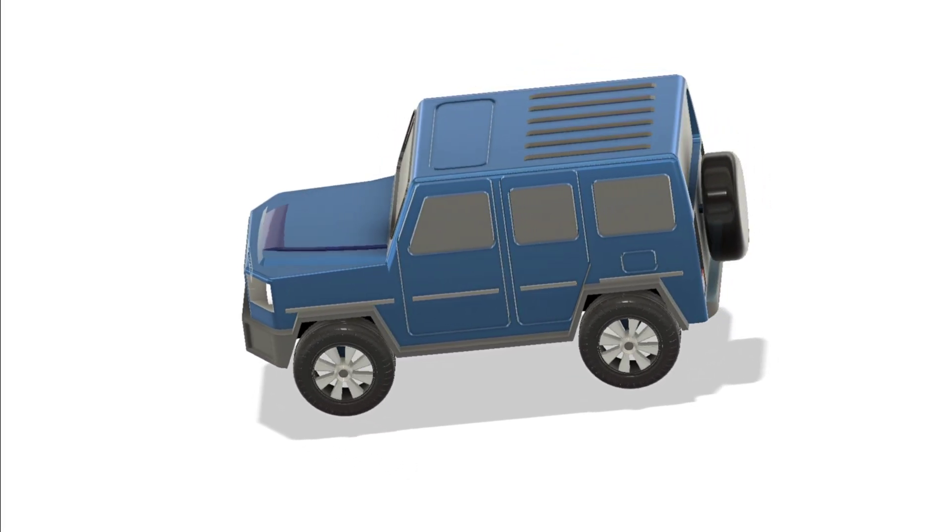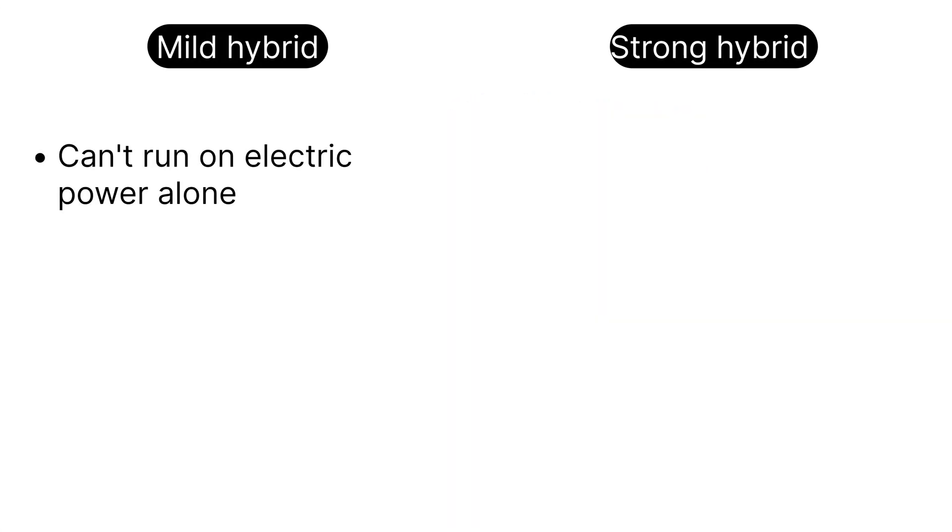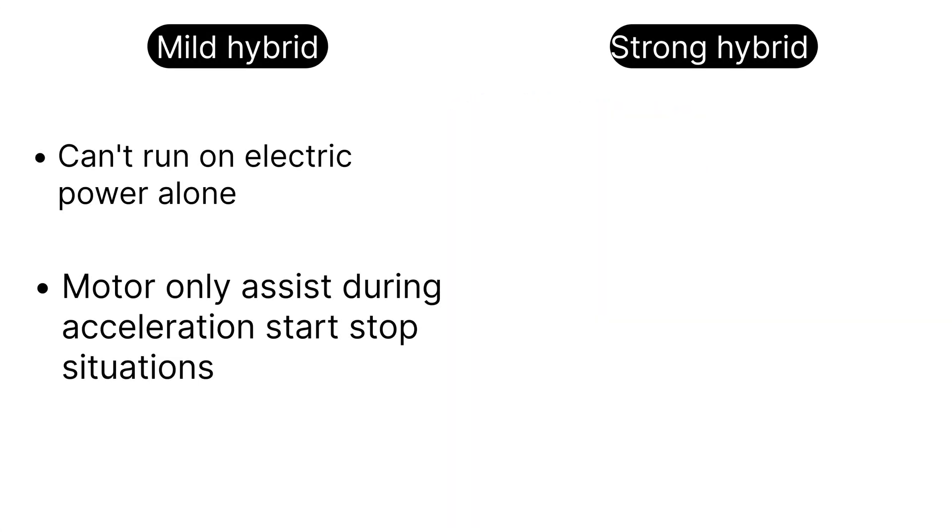So what really sets mild and strong hybrids apart? Mild hybrids cannot run on electric power alone. Their motor only assists the engine during acceleration, braking, or stop-start situations. Their batteries are small and fuel savings are modest, usually around 5 to 10%.